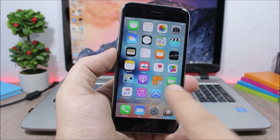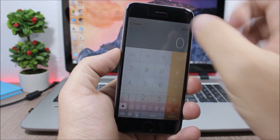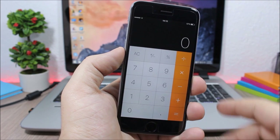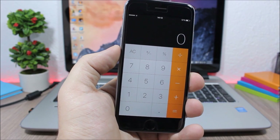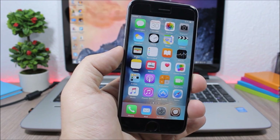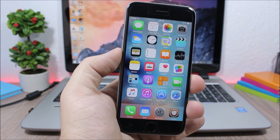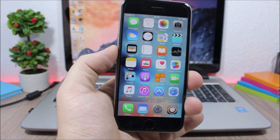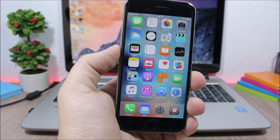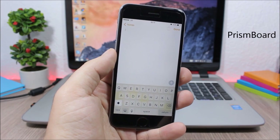LastApp allows you to use an Activator gesture to move between your two last used apps. For example, double tapping the status bar takes you to the previous app, and double tapping again takes you back. After installing, go to Settings, go to Activator, pick a gesture, and assign it to Last App.